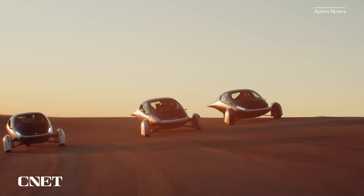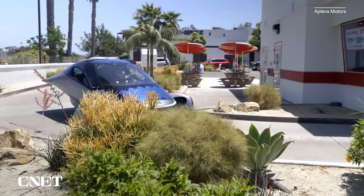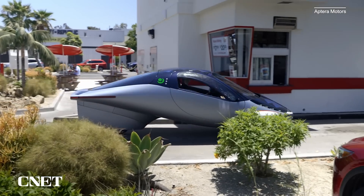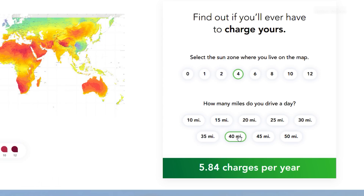You'll be able to order Apteras in several models with different size batteries, from 250 miles of range to, they say, 1,000 miles of range. Most of that will be put in through conventional charging, not solar charging. However, the solar panels should be able, they say, to provide all you need for daily usage except for unusual longer trips. They've got an interactive map where you can drag it around, find out what zone you're in, estimate the miles you drive, and they'll say yes or no — our solar panels and battery will cover you for your average running around town. As more of us work from home and take shorter trips, the argument holds a little more water.